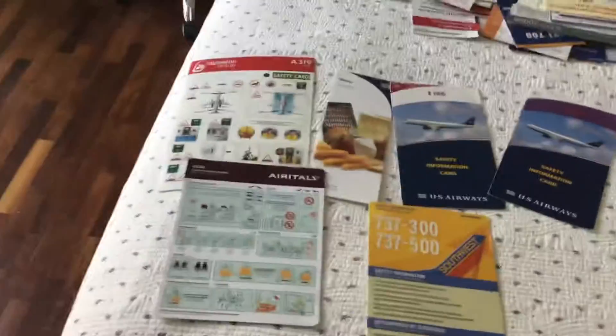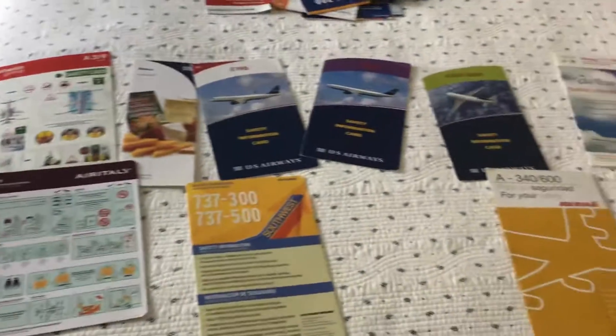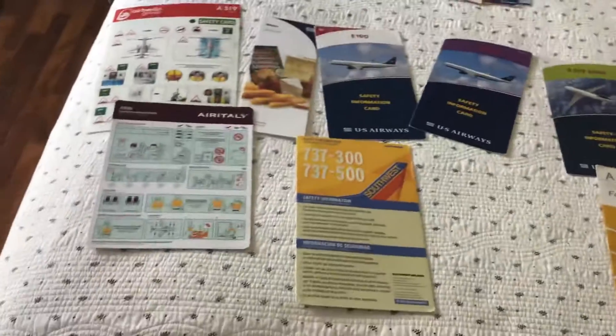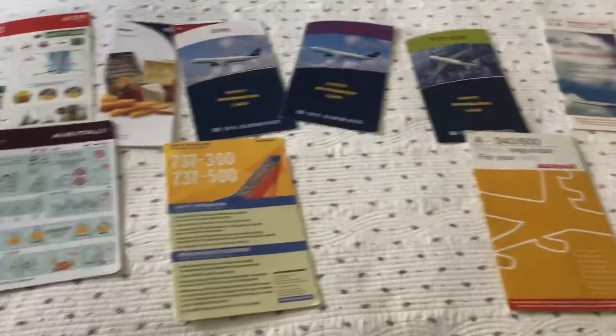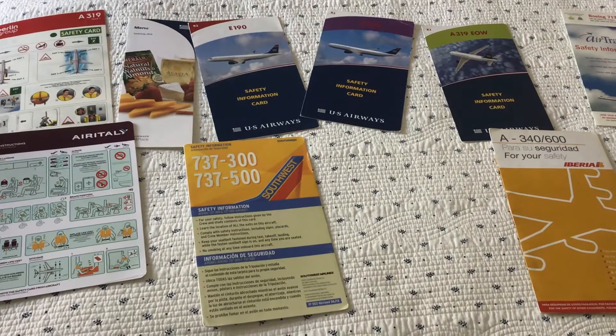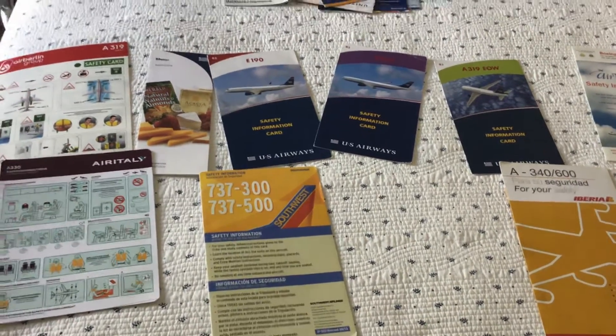So those are my old extinct discontinued safety cards — except for that one, but I still wanted to include it. Thanks for watching, see you all in my next video. Sorry I haven't been uploading a lot, but now since school is over I'll be able to do more. Goodbye.